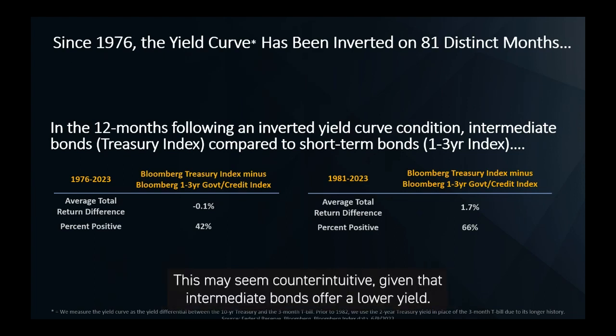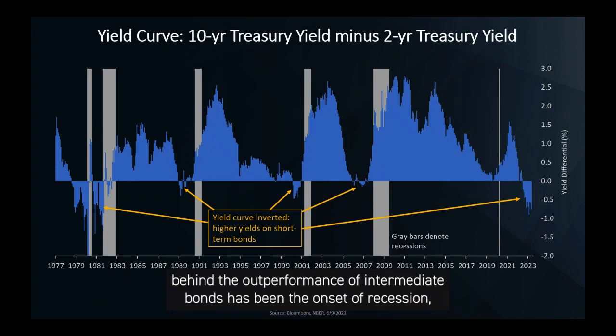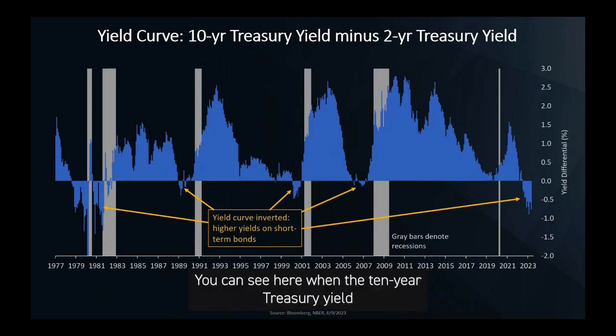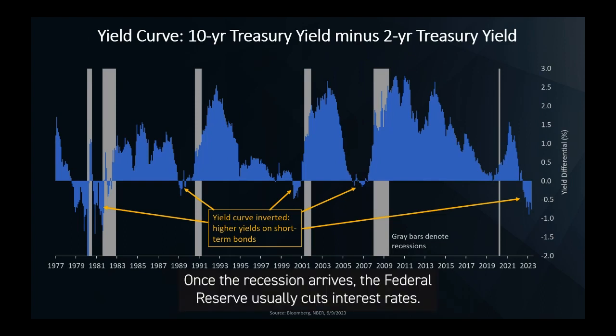This may seem counterintuitive given that intermediate bonds offer a lower yield. The driving force behind the outperformance of intermediate bonds has been the onset of recession. An inverted yield curve is one of the most reliable recession indicators. You can see here when the 10-year Treasury yield yields less than the 2-year, creating a negative spread, and it usually happens in advance of a recession as denoted by the gray bars. Once the recession arrives, the Federal Reserve usually cuts interest rates.